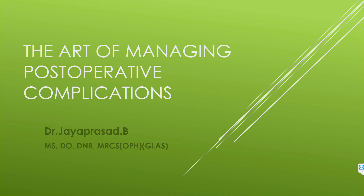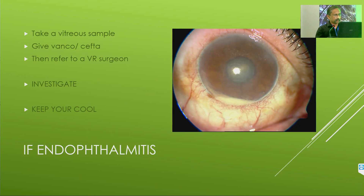Good afternoon. I am very glad that all of you are here, not speaking to empty chairs. Thank you so much for being here, and excellent talks from Ambika and all the other speakers. Let me start on managing post-operative complications. I will just go through an overview rather than going into detail about managing single cases.